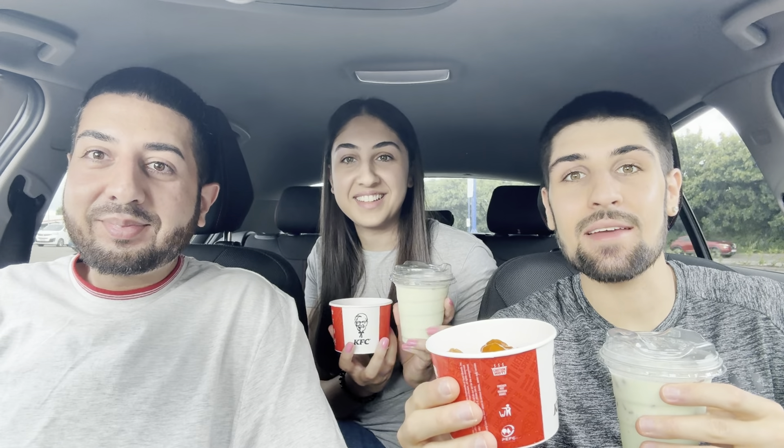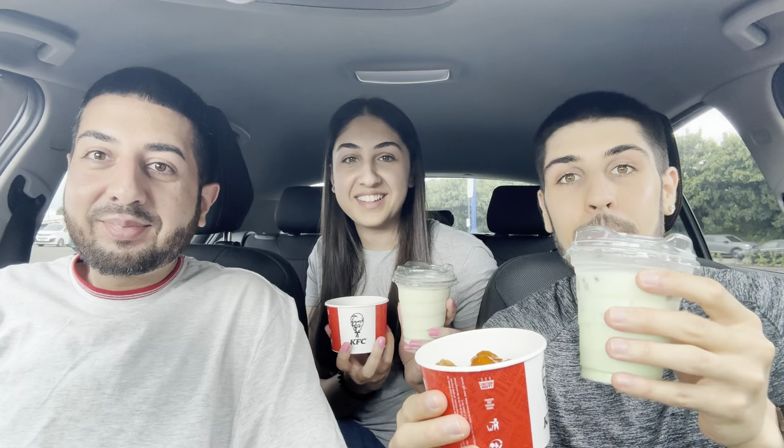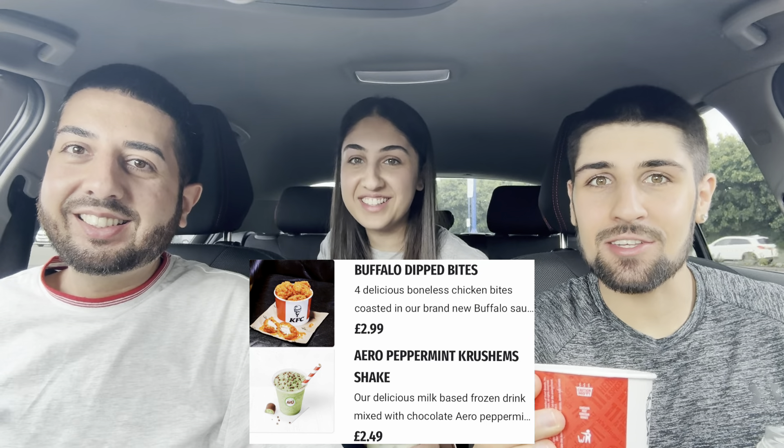Welcome back to Triple Eats. In today's video we're going to be trying the new KFC Nashville Bites and the Mint Aero Crushum. We've had to wait about 10 minutes for this food. We're not going to say how much these are on camera — we'll put it on screen how much they cost and the calories.